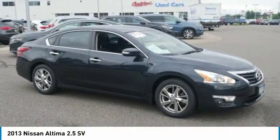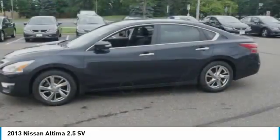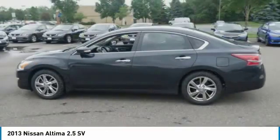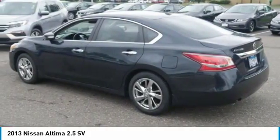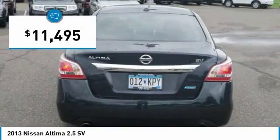The Nissan Altima offers advanced features to make life easier, including push-button ignition, which comes standard. Combine that with a powerful V6 or efficient four-cylinder engine, six standard airbags, and over 5,000 quality and performance tests, and you'll see the Nissan Altima is made to drive and built to last, and is priced below $15,000.